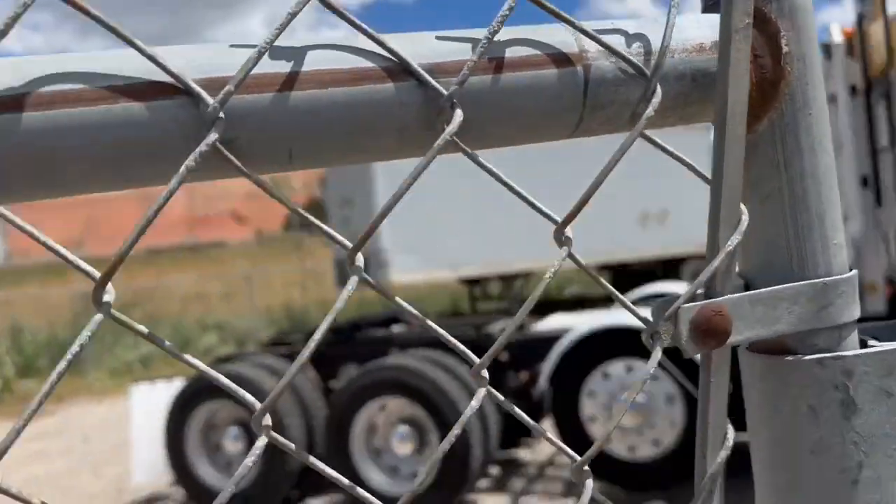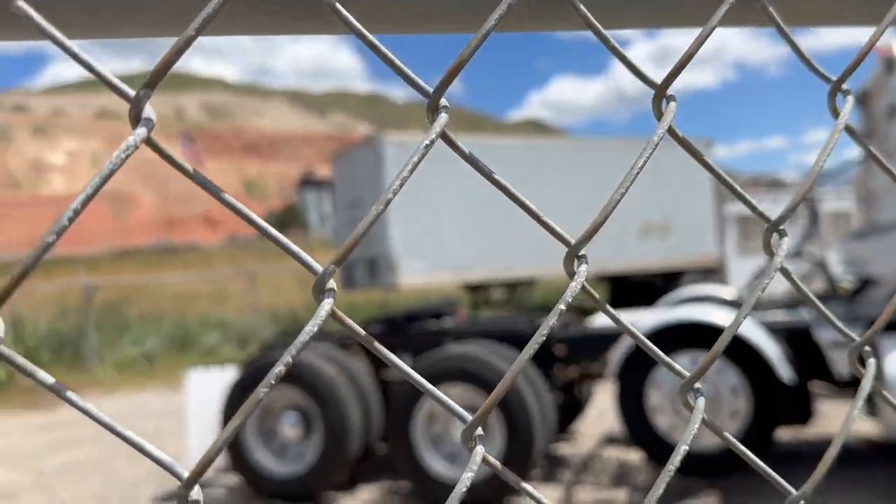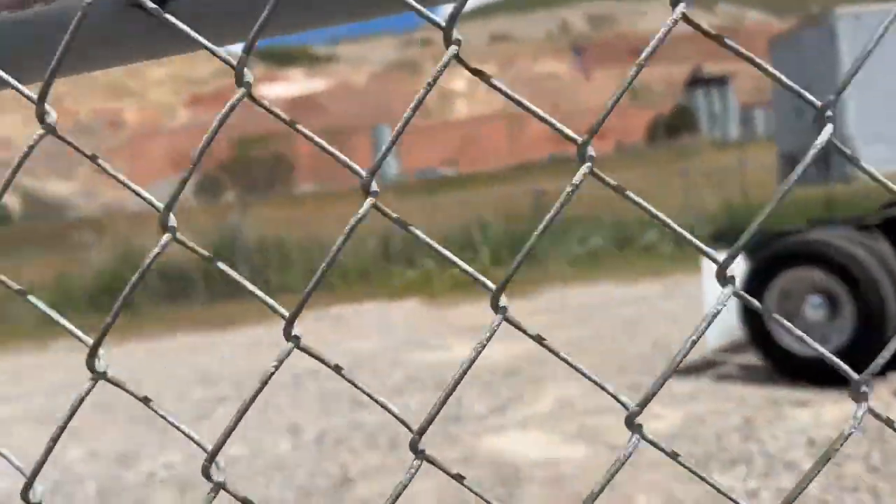Really nice 36-foot storage trailer — doesn't leak, excellent condition. You need something to store, I got it.